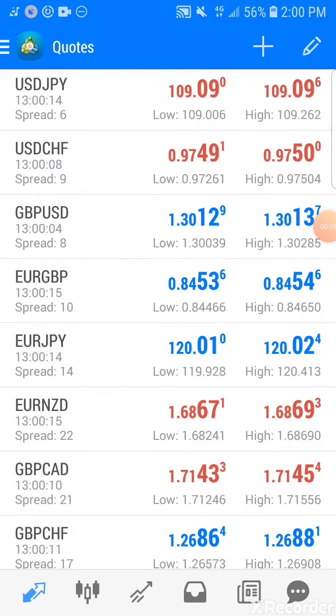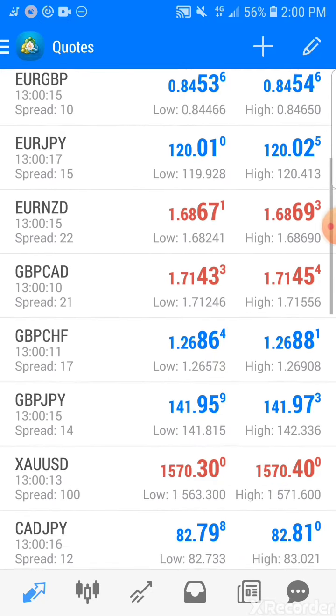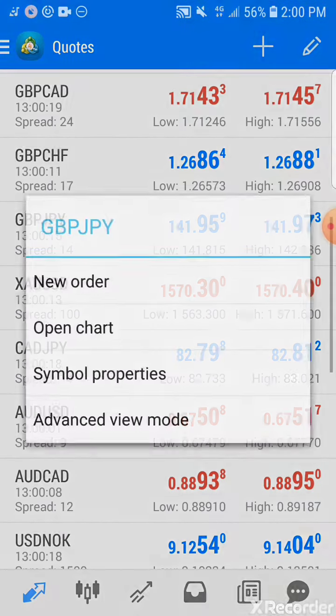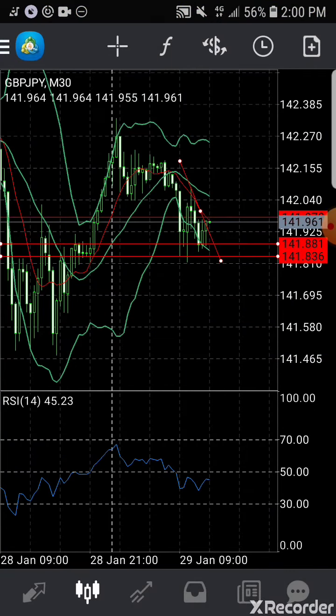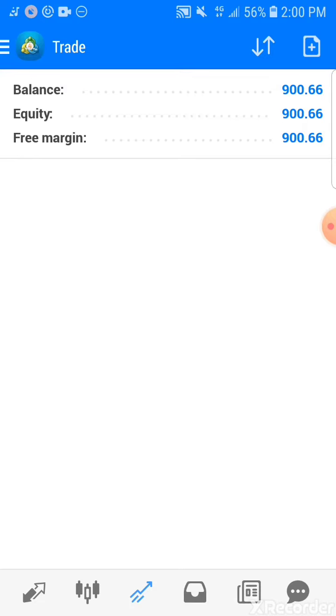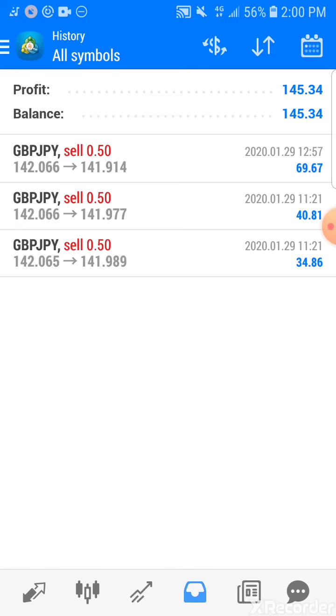As I had predicted, the JPY went down. All my positions were closed. The account, which was at $755, is currently at $900. I've made $145 today.